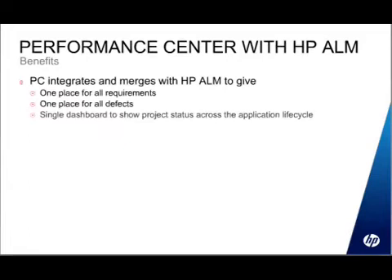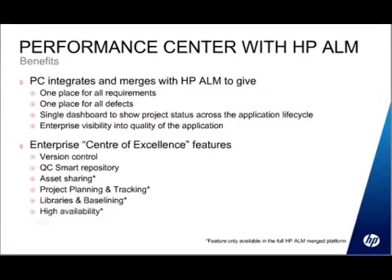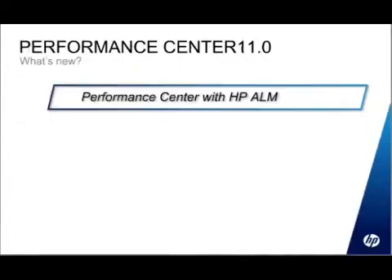The benefit of merging the two together is having everything in one place — requirements, defects, and a single dashboard showing the quality status of an application. You also get extra center of excellence features such as asset sharing, the ability to share requirements and test assets between projects, project planning and tracking, and libraries and baselines. There are two reference slides with full capability details for QC 11, ALM 11 premier, and Performance Center standalone 11 that you can review at your leisure after downloading the presentation.